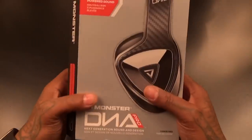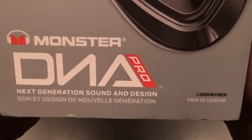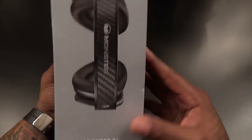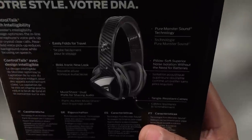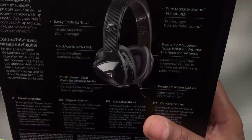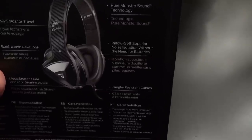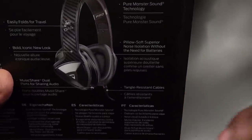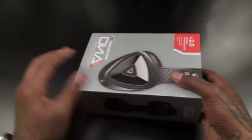Just like anything else from Monster, you're getting quality presentation — especially for $300 you want a nice box, and this is a nice box. You've got the version 2.0, next generation sound and design — look at that carbon fiber look. On the back: Control Talk, folds easily for travel, bold iconic new look, music share, digital ports for sharing audio, Pure Monster Sound technology, pillow-soft superior noise isolation without the need for batteries. You also get tangle-resistant cables.